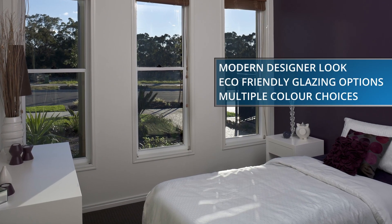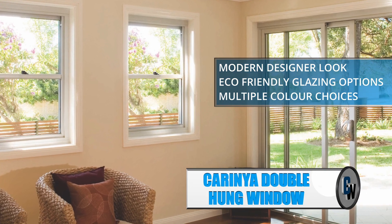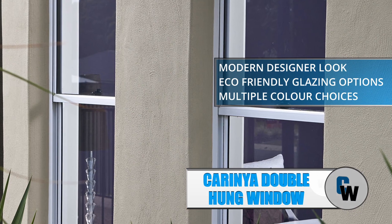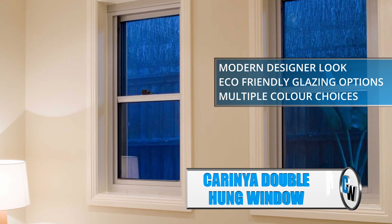The Carino double hung window system not only has a stylish modern design look, but is also packed with a multitude of performance features. The window is designed with bump stops to prevent frame damage and end caps to conceal sharp corners.